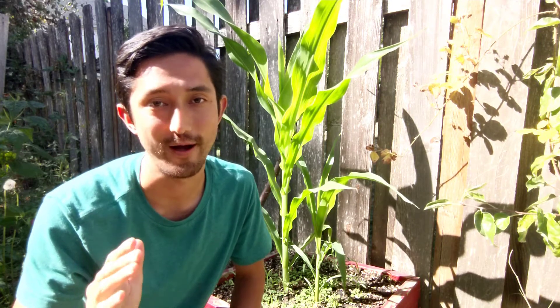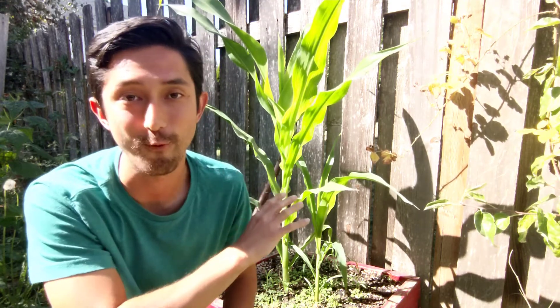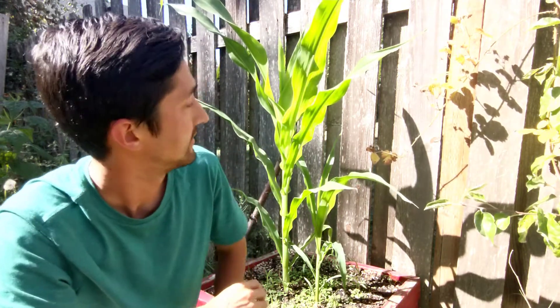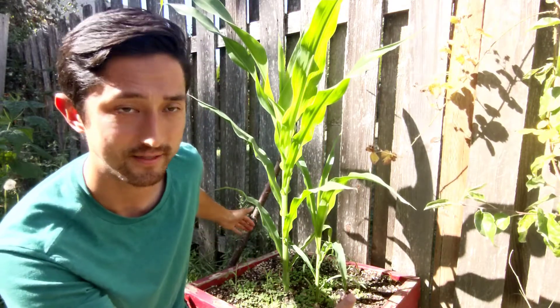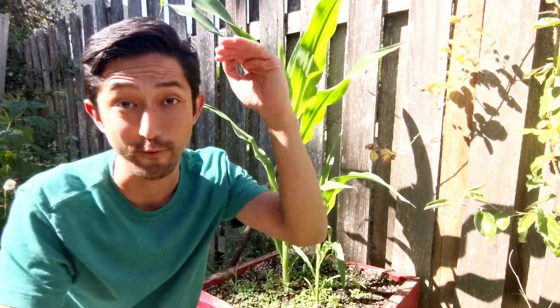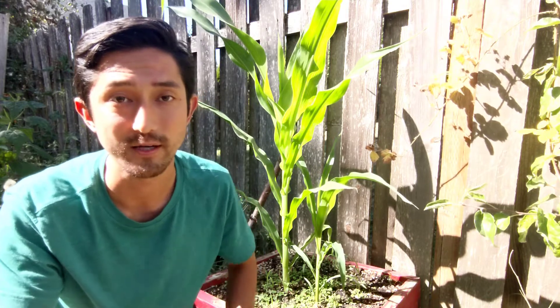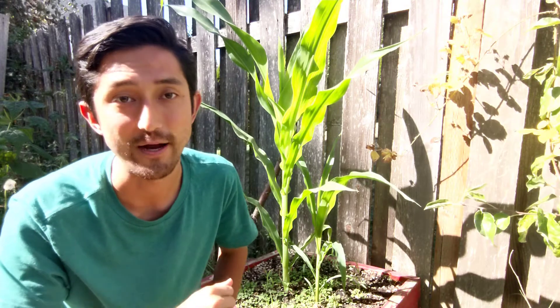Let's start with some plants that you should not grow hydroponically. Behind me I have some beautiful corn that is getting quite tall — probably about two feet tall — and you can see it has a big planter, probably two feet by two feet. Corn just takes up a lot of space, both vertically and horizontally, which is why it is not recommended for hydroponics.